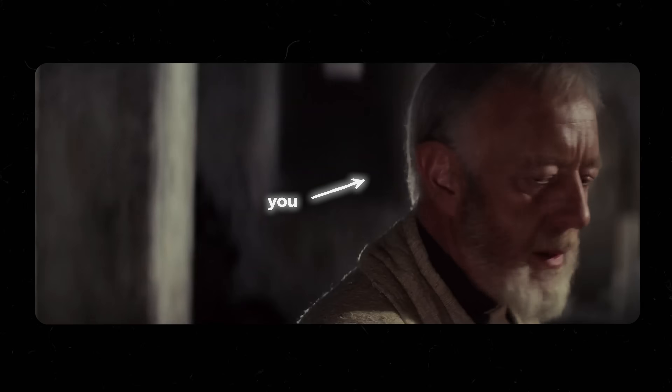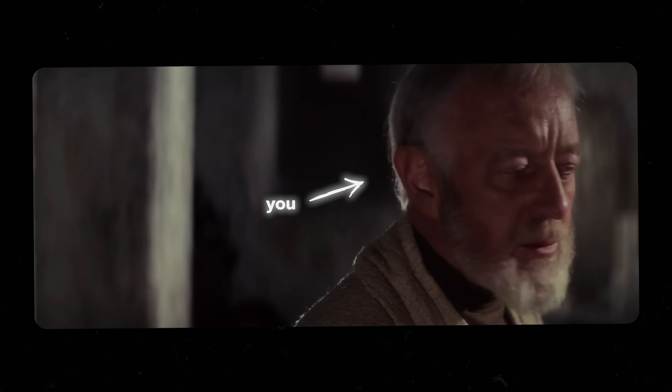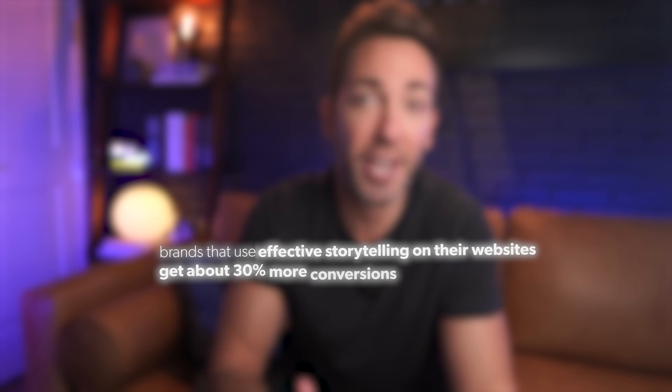The second problem is ChatGPT doesn't know how to actually convert visitors into clients. It has no clue what makes people click 'contact us' or fill out a quote form. It doesn't know the customer saga formula where the customer's the hero and you're the guide helping them solve their problem. It won't structure content to tell a compelling story — not on its own anyway. And that matters because brands that use effective storytelling on their websites get about 30% more conversions.